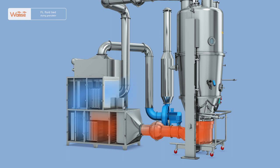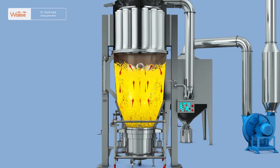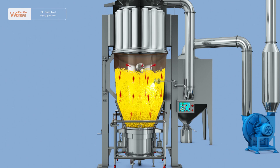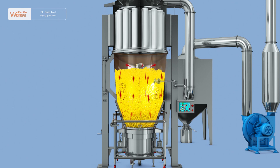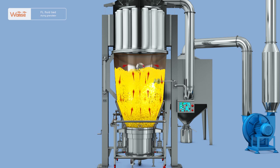An automatic valve with adjustable opening degree is installed at the air intake pipe to freely control the air intake volume. The inlet of the air intake pipe can be mounted with air intake instruments and temperature and humidity instruments to detect such parameters as air volume and humidity. During granulation, the liquid materials are sent into the spray gun through the peristaltic pump, and after atomized by compressed air, they enter the nozzle through the pipe and are then sprayed into the granulating chamber and atomized into small droplets.